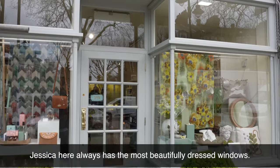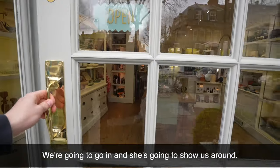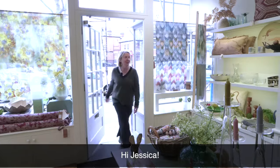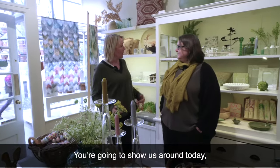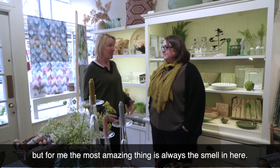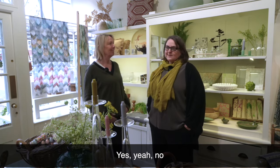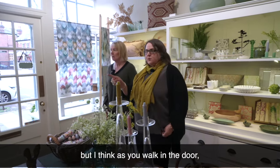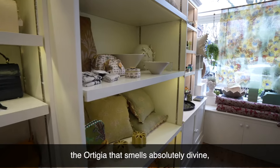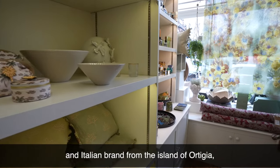Here we are at Mirwood. Jessica here always has the most beautifully dressed windows. We're going to go in and she's going to show us around. Hi Jessica! You're going to show us around today, but for me the most amazing thing is always the smell in here. It's a lovely mix of products. As you walk in the door, the Ortizia smells absolutely divine — it's an Italian brand from the island of Ortizia with a lot of home fragrancing, but bath and body as well.